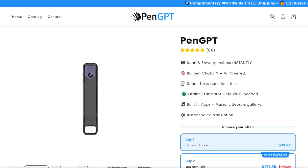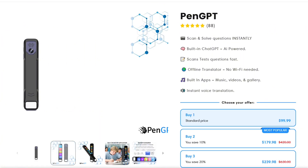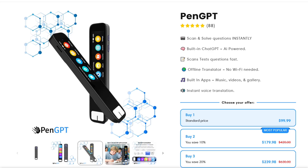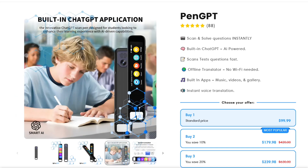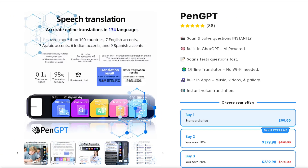The standout feature is the instant scanning capability — you literally just run this pen over any text, and within seconds you get AI-powered explanations, translations, or solutions. No typing required. The device also works offline for basic translation, which surprised me, especially for a tool that costs around $99.